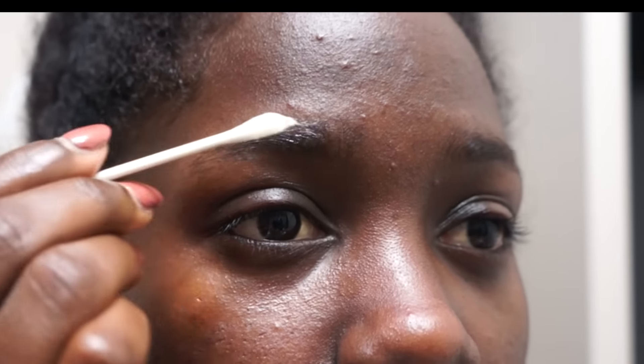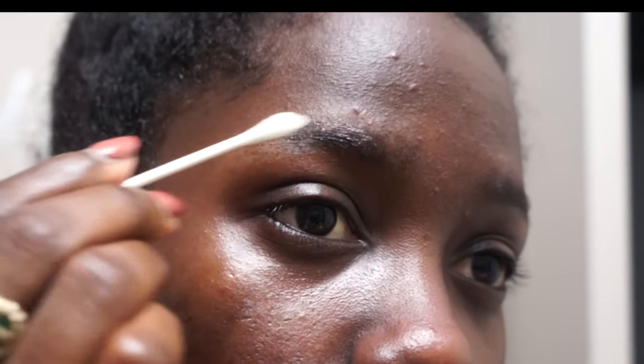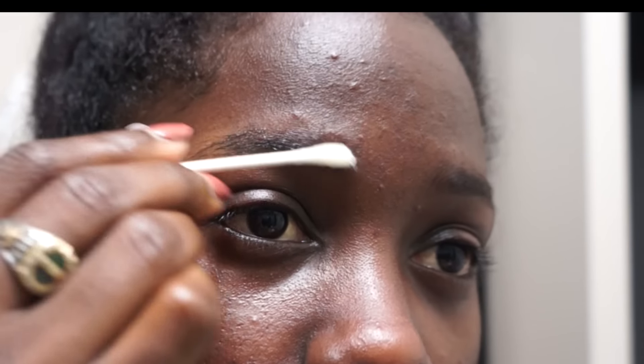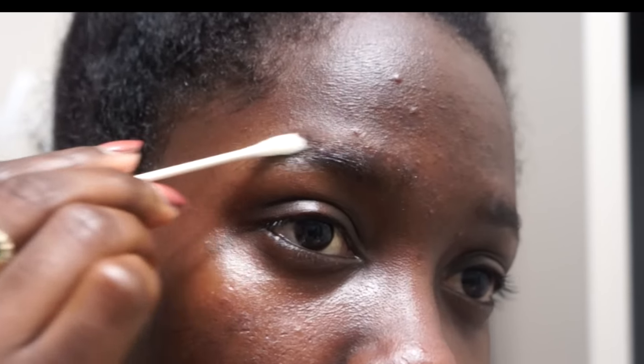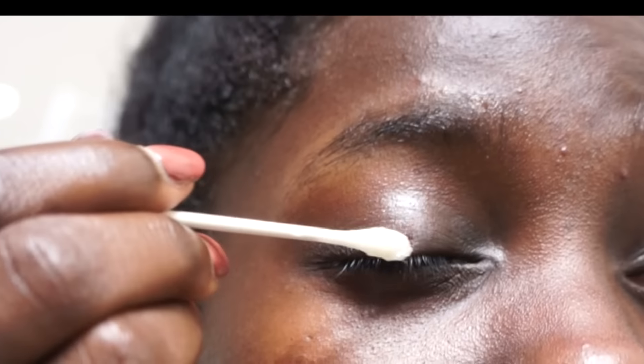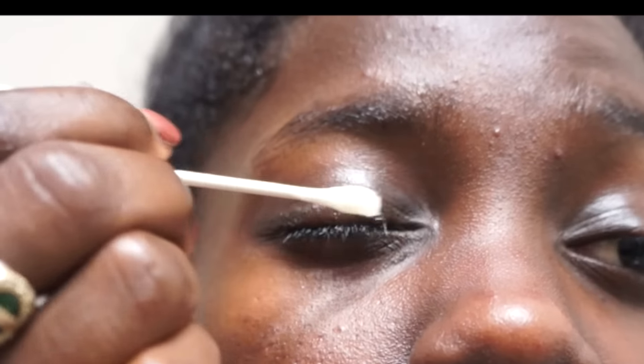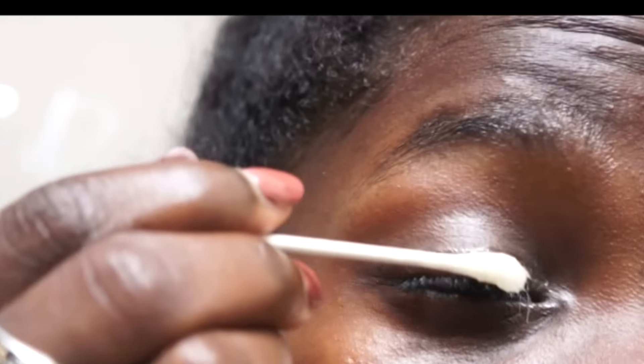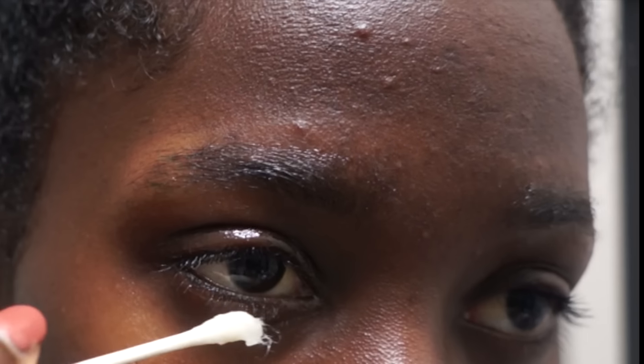Using castor oil on your eyebrows and eyelashes can help them grow in thicker and faster. I was using it for about two weeks — and as you saw, my sparse eyebrows got really thick. It also surprisingly grew out my lower lashes because they were barely visible and very short, making them much thicker and longer.